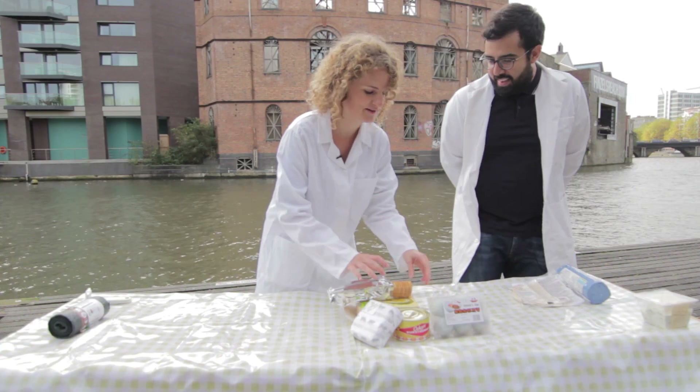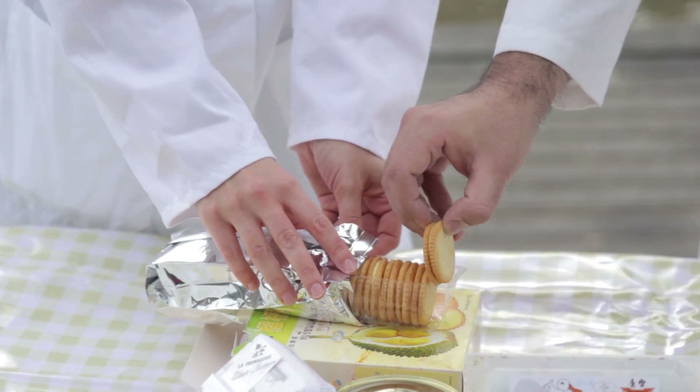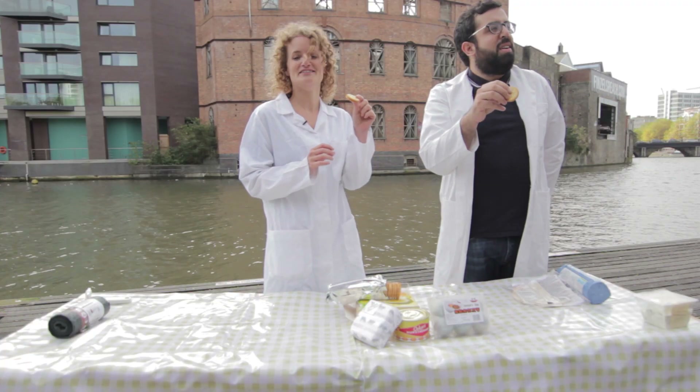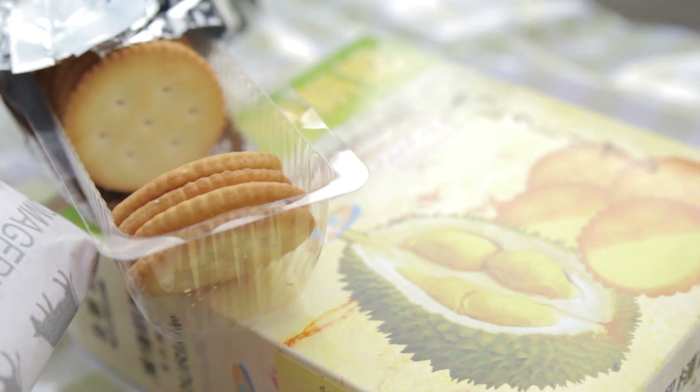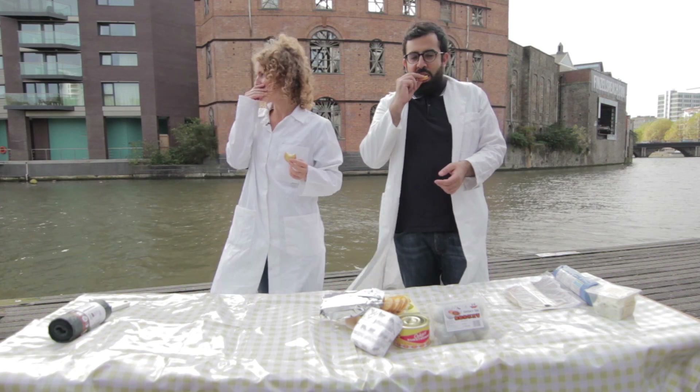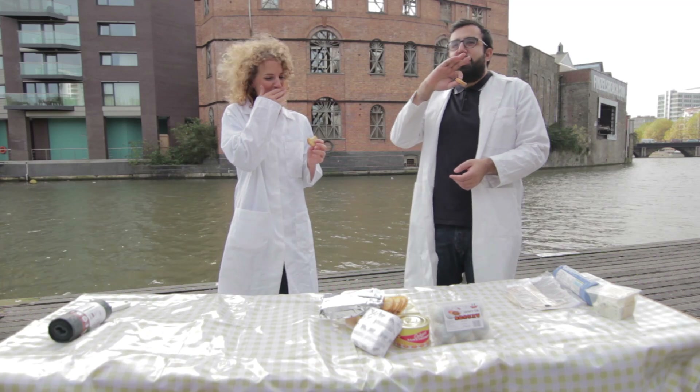They look quite innocuous to start with — like little custard cookies, almost like Ritz crackers. Oh, they smell very nice... oh god. It smells like the end of a party, like a really bad student party at the end of the night. Okay, here goes. Oh, it's not good. It doesn't smell that appealing. It tastes like onions — like I'm eating a cheese and onion biscuit, but it's really dry.